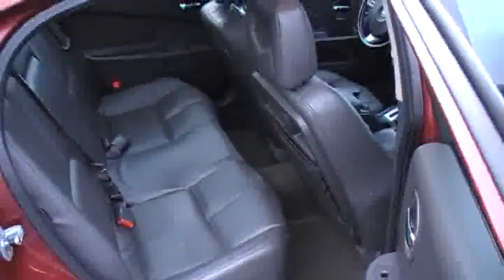Good sized trunk on these cars also. The car runs and drives great. Actually my wife had driven this car for a little bit, and I'll tell you it even satisfied her.